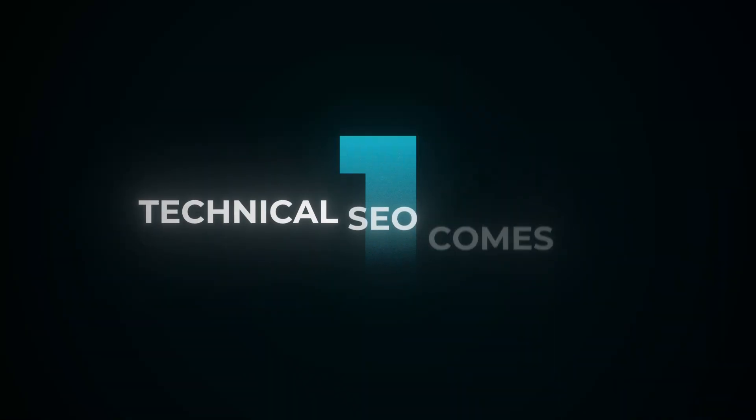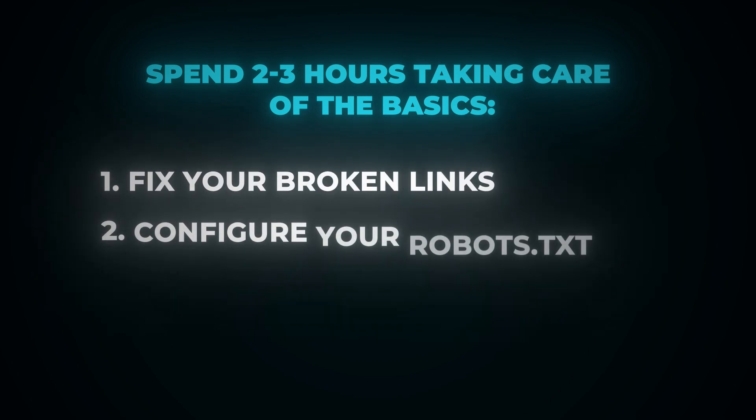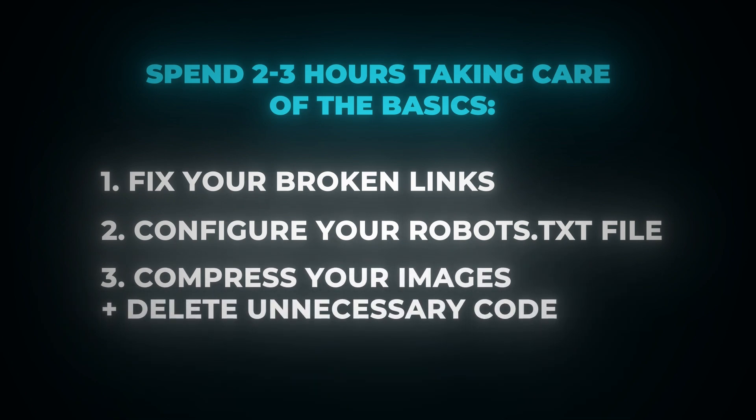Tip number one: technical SEO comes first. Just spend two or three hours taking care of the basics — fix your broken links, configure your robots.txt file to ensure proper crawling, and compress your images and delete any unnecessary or unused code from uninstalled apps to keep page load times to a minimum. Then set up weekly recurring crawls to monitor for any other issues as they arise. That's literally the deepest you should go on technical SEO if you want the most bang for your buck.